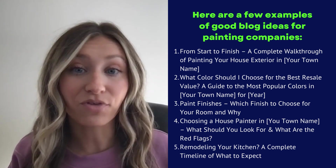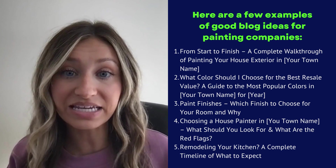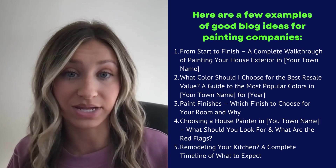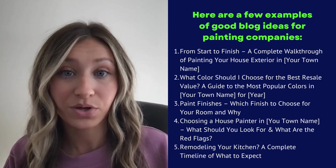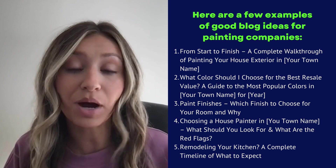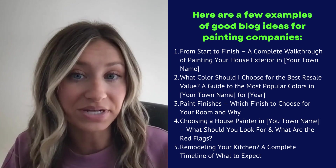Here are a few examples of good blog ideas for painting companies. 1. From start to finish: a complete walkthrough of painting your house exterior in your town name. 2. What color should I choose for the best resale value? A guide to the most popular colors in your town name.